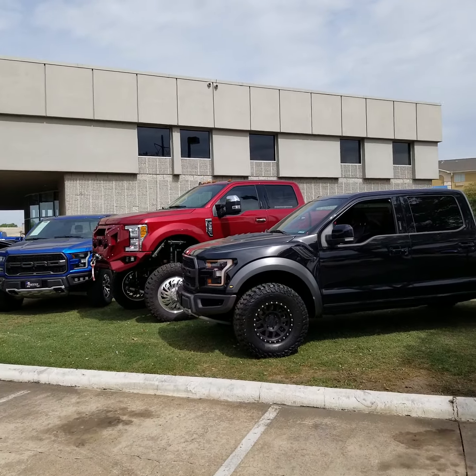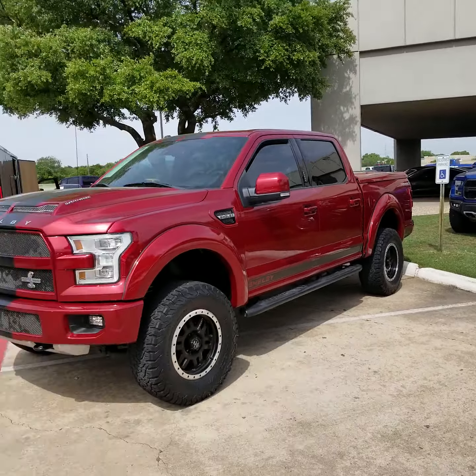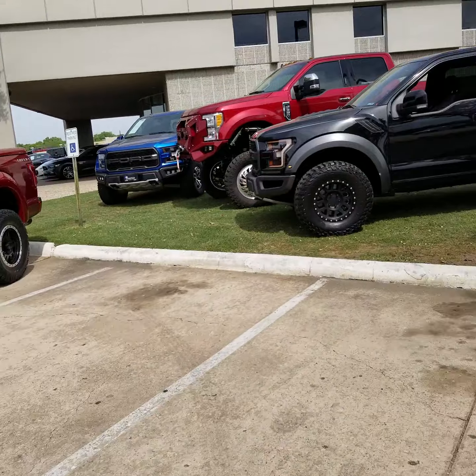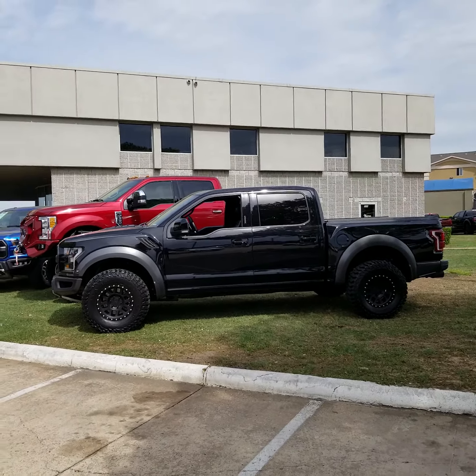The Velociraptor has 17-inch Hennessey wheels — they are Method wheels, looks like Method Racing wheels. Mickey Thompson Baja 35, 12.5, 17 tires. Very nice.